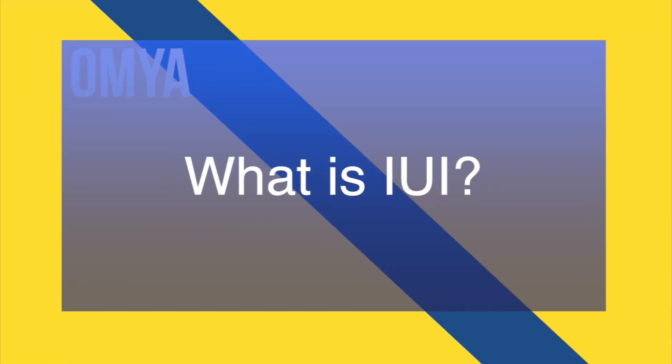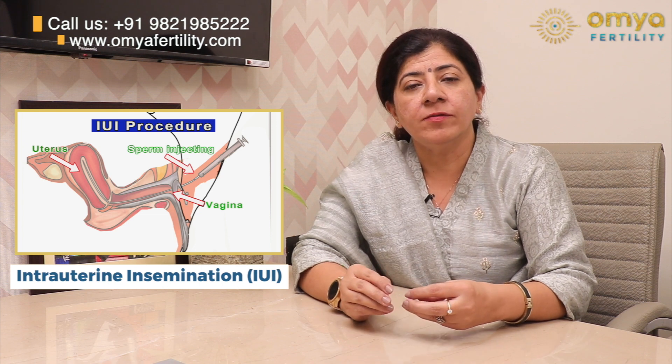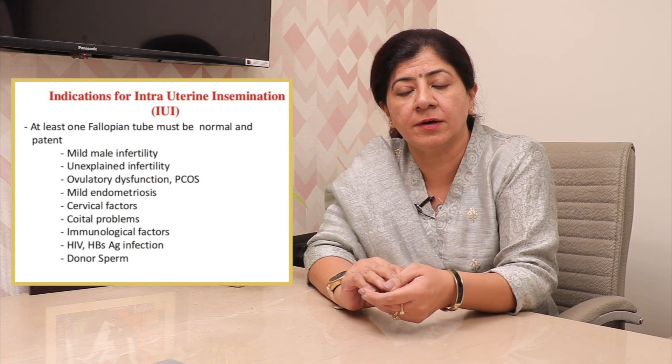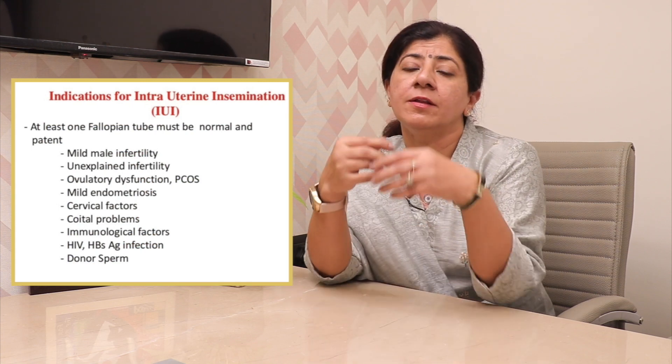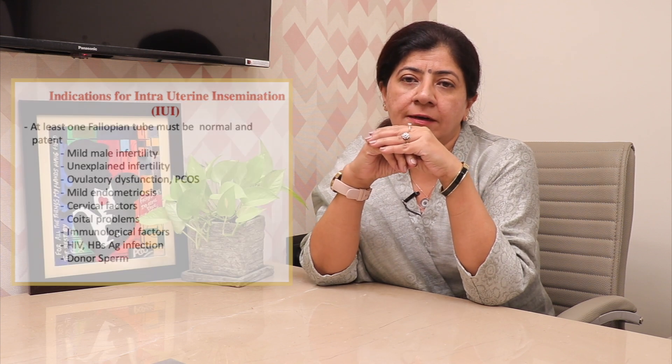What is IUI? First, we should understand it's known as intrauterine insemination. In this, the washed semen from the male partner is transferred into the female uterus. The goal of an IUI is to increase the number of sperm reaching the fallopian tube to increase the chance of fertilization. IUI is useful for couples starting treatment, such as those with mild endometriosis, ovulatory dysfunction, mild semen problems, and unexplained infertility.